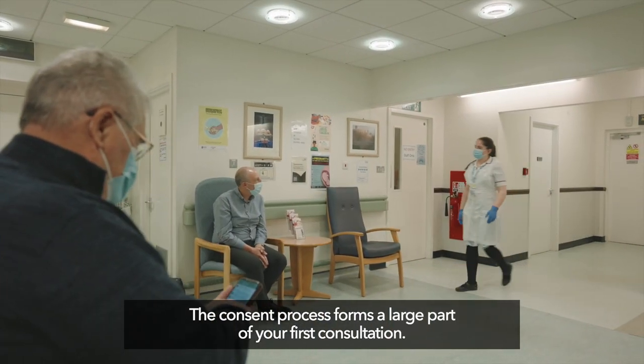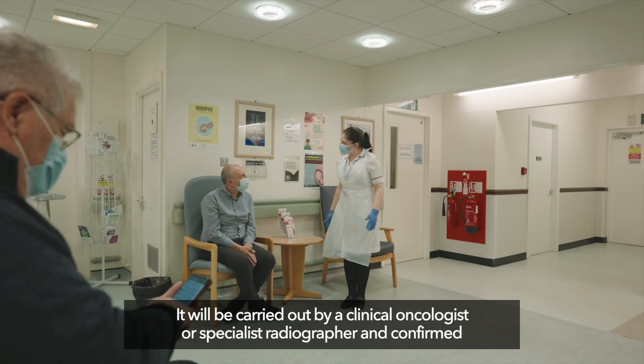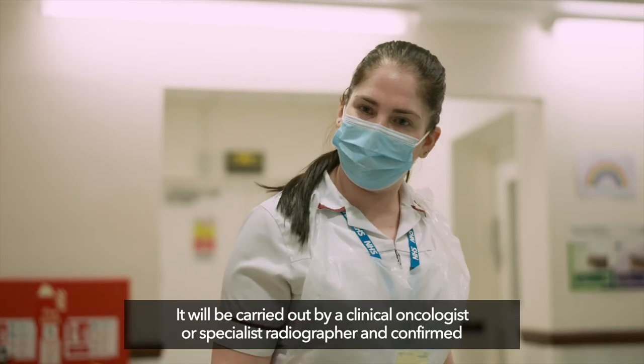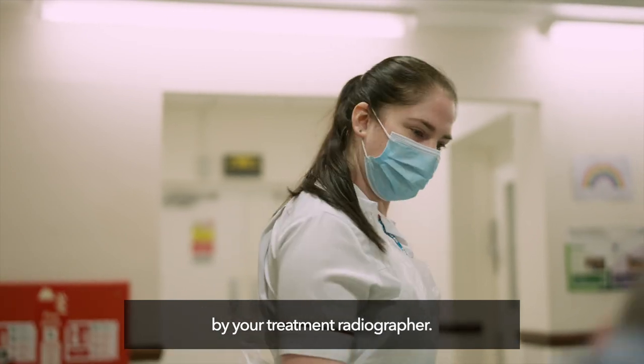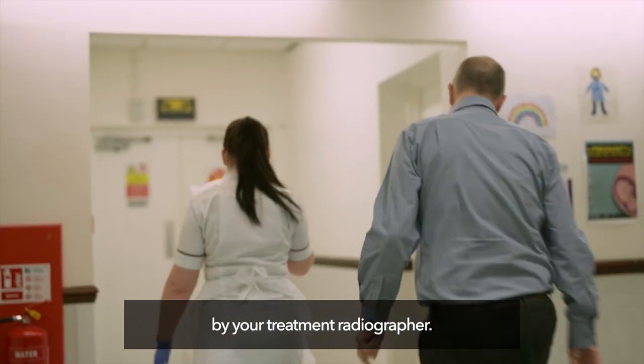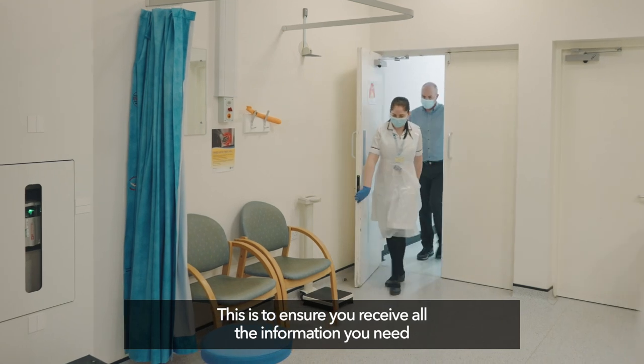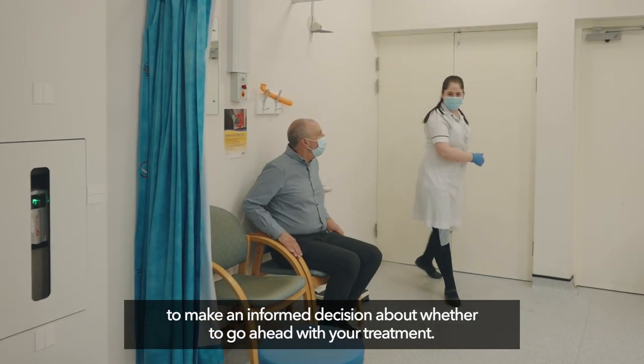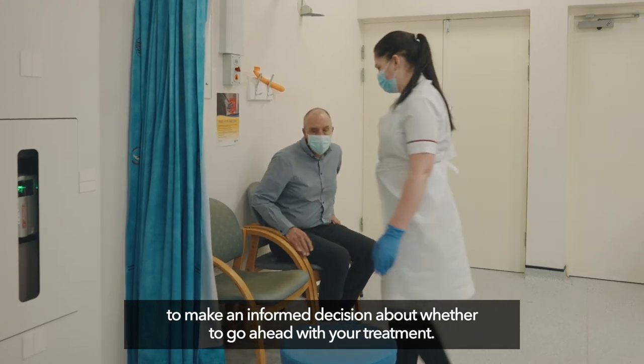The consent process forms a large part of your first consultation. It will be carried out by a clinical oncologist or specialist radiographer and confirmed by your treatment radiographer. This is to ensure you receive all the information you need to make an informed decision about whether to go ahead with your treatment.